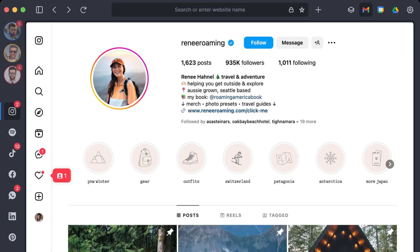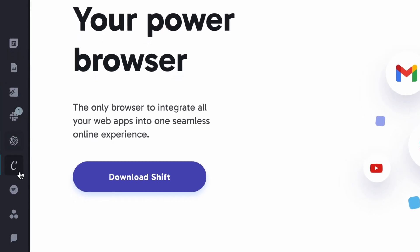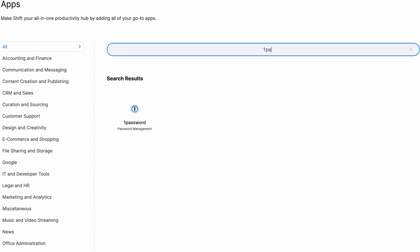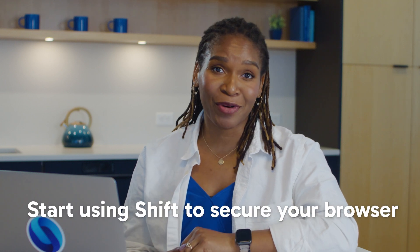If you want to take it a step further, you can manage passwords and security apps directly in your Shift browser. It's the first browser you can integrate apps into, which is huge for data security. You can stay logged into multiple apps, accounts, and inboxes all at once without having to juggle passwords. You can also add your password vault or authenticator app directly to Shift browser. Start using Shift to secure your browser.